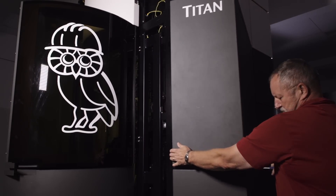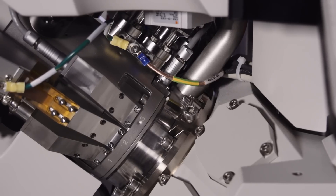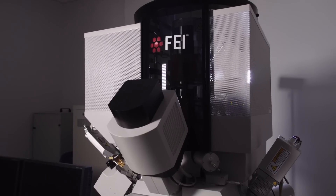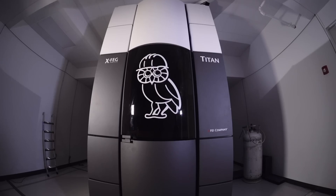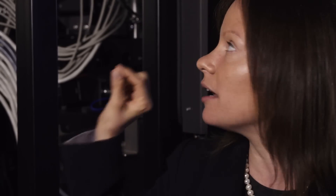Together with this Titan, we bought a dual beam Helios. This is an instrument capable of sending both an electron beam and an ion beam, and that ion beam can be used for the Titan. We can start with a big rock, thin it to a really, really thin sample, and then image it in transmission mode in the Titan.